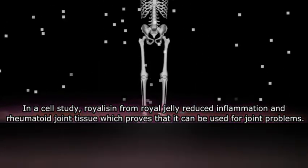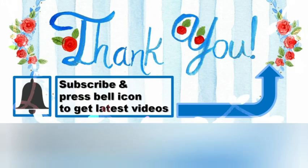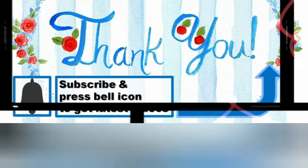In closing, thank you for watching. If you liked this video, don't forget to like, subscribe, and press the bell icon to get the latest videos.